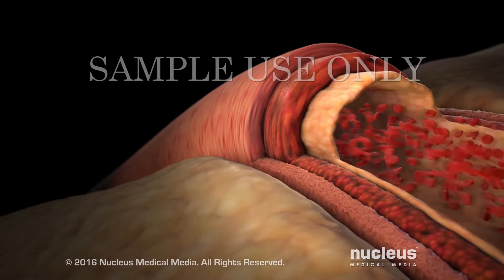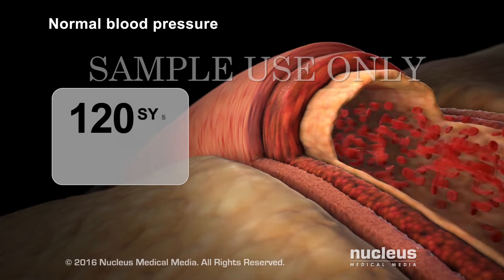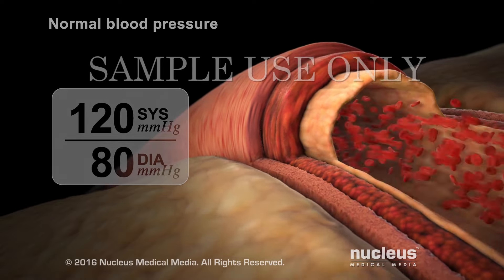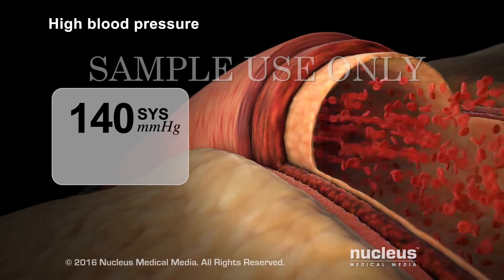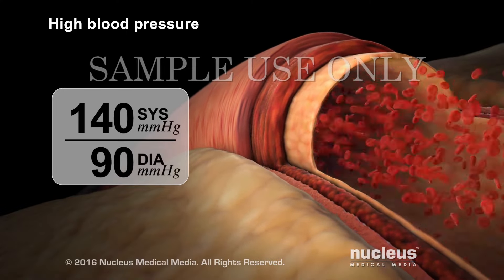Your blood pressure may change throughout the day. However, it should normally be less than 120 for systolic pressure, and less than 80 for diastolic pressure. If your systolic pressure frequently stays above 140 or your diastolic pressure frequently stays above 90, you have high blood pressure.